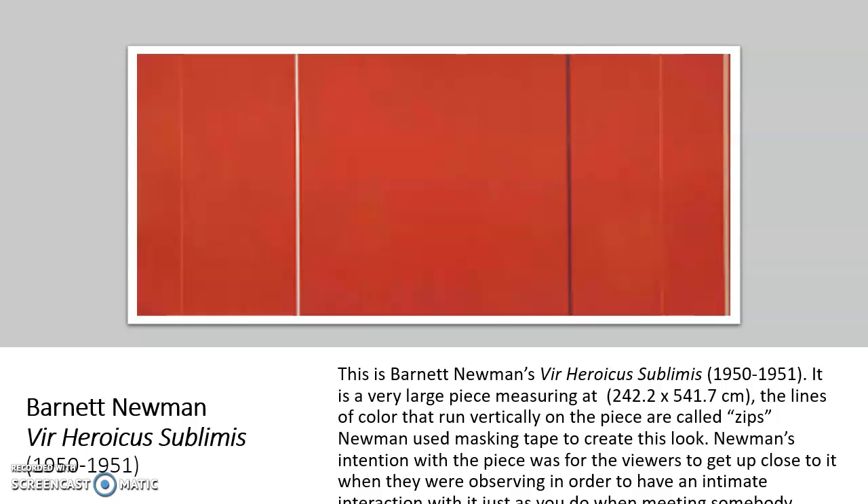Barnett Newman's intention with this piece was that he wanted the viewer to stand up close to it and really interact with it. He wanted it to feel as if you were meeting another person — a very intimate interaction with the painting, just as it would be with another person.